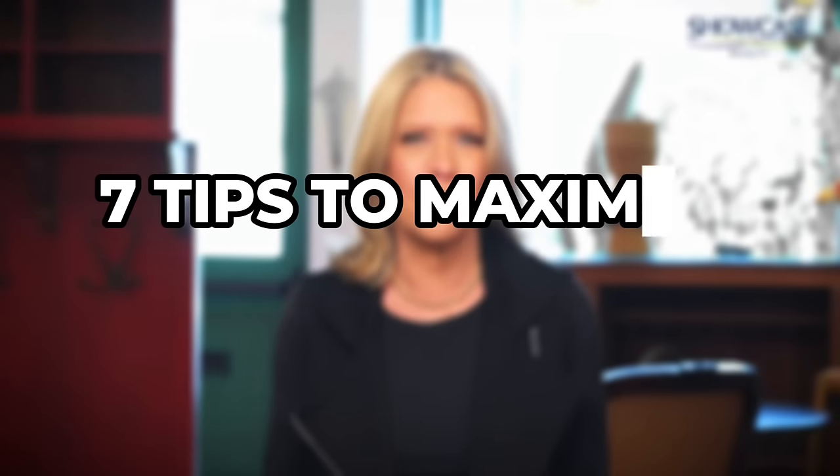In today's shifting market, home sellers need to get strategic to attract top offers. Here are seven tips to maximize your profits.